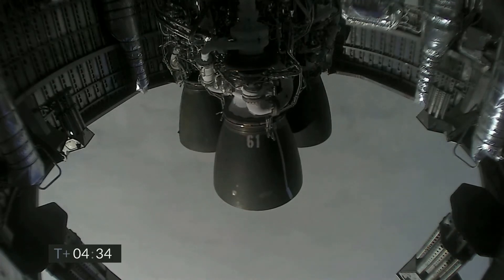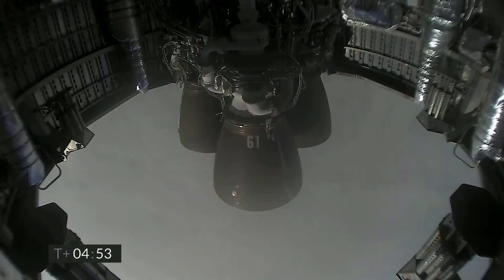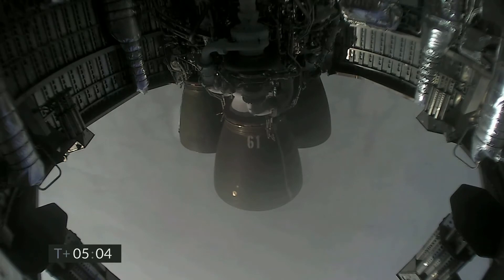At four minutes 34 seconds, while we're working to regain video, it looks like we've got a shot looking back at the flaps on Starship. We're in the horizontal descent phase now, passing six kilometers. As we get ready for landing, we will light three Raptor engines, flip the vehicle from horizontal to vertical. If things look good, we will shut down one Raptor engine and then possibly a second one and land on a single engine in the landing zone.